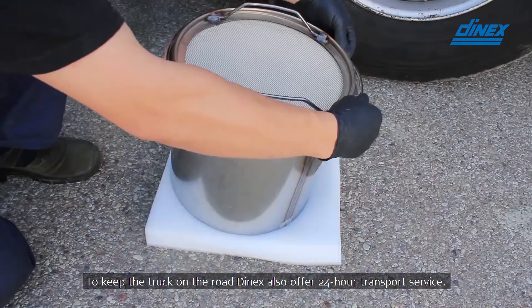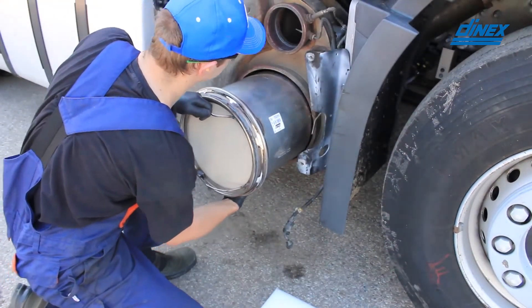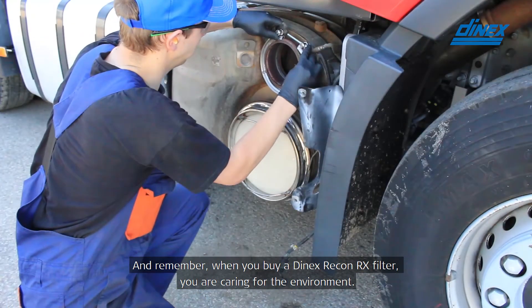To keep the truck on the road, DNEX also offers a 24-hour transport service. And remember, when you buy a DNEX Recon RX filter, you are caring for the environment.